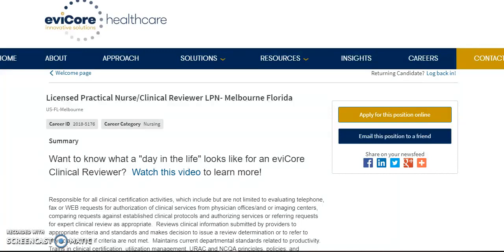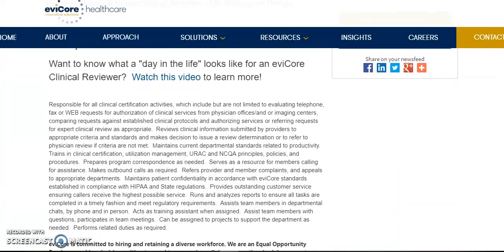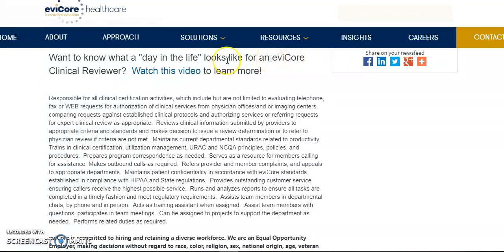Welcome back. So this first job I have here is for LPNs to work as a clinical reviewer and this is statewide. So if you're an LPN and you always want to work from home since you're burnt out from bedside, this job may be for you.